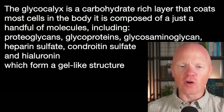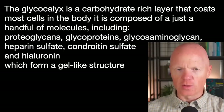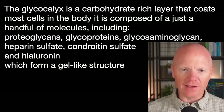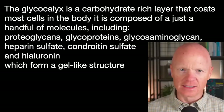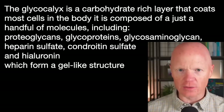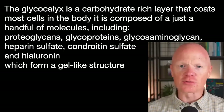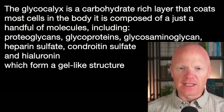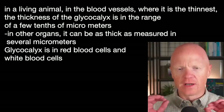What is the glycocalyx? It is a carbohydrate-rich layer — don't make any assumptions when you hear the word carbohydrate — that coats the surface of most cells in the body. It's composed primarily of a handful of molecules, including proteoglycans, glycoproteins, and glycosaminoglycans. A main one relevant to the fat cell is heparan sulfate — that's a glycosaminoglycan — as well as chondroitin sulfate, which some people take as a supplement, and hyaluronan. These all come together to form a gel-like structure woven along the surface of cells.